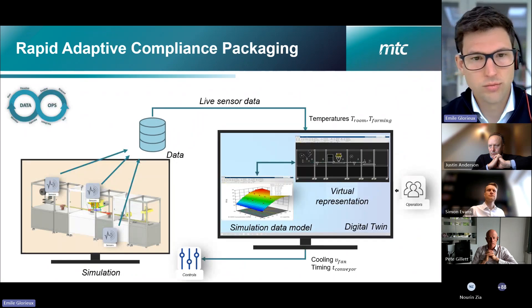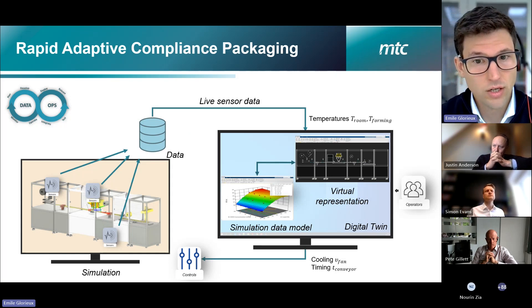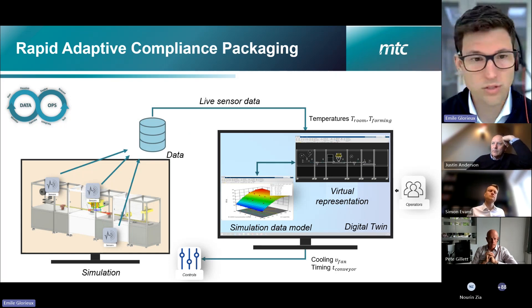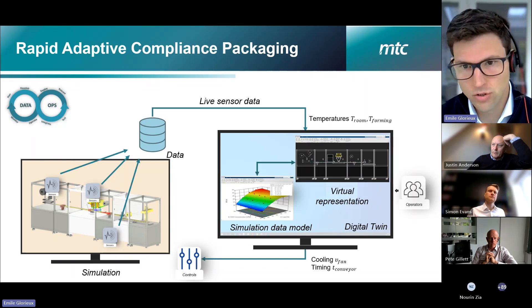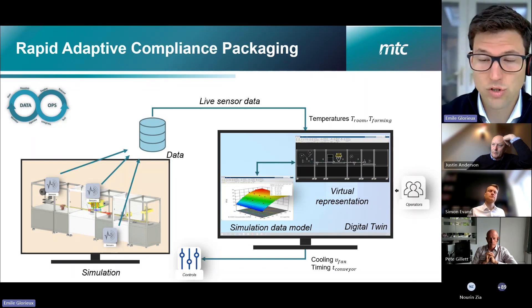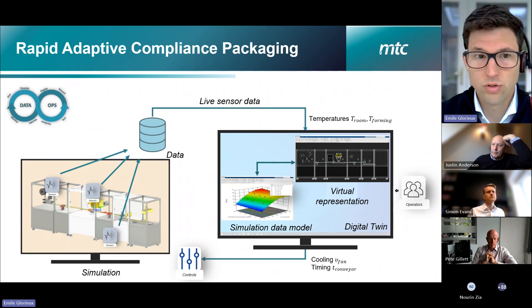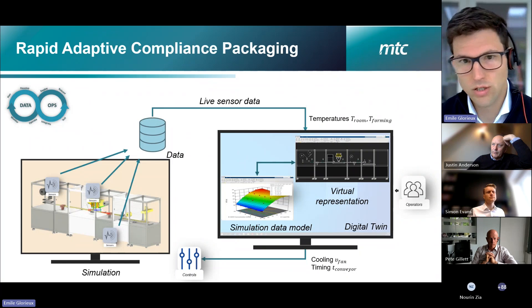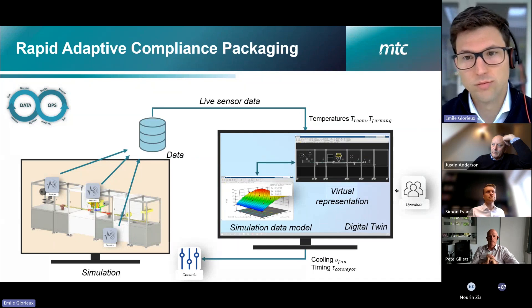Alongside that, we developed a digital architecture to bring live data from the line — temperature, blister material feeding rate, and forming temperature. Live data feeds into the digital twin, which runs the response surface model developed from simulation data, to determine whether we need to slow down the line or switch on the cooling fan to avoid temperatures being too high. This creates a closed-loop control system with the digital twin.